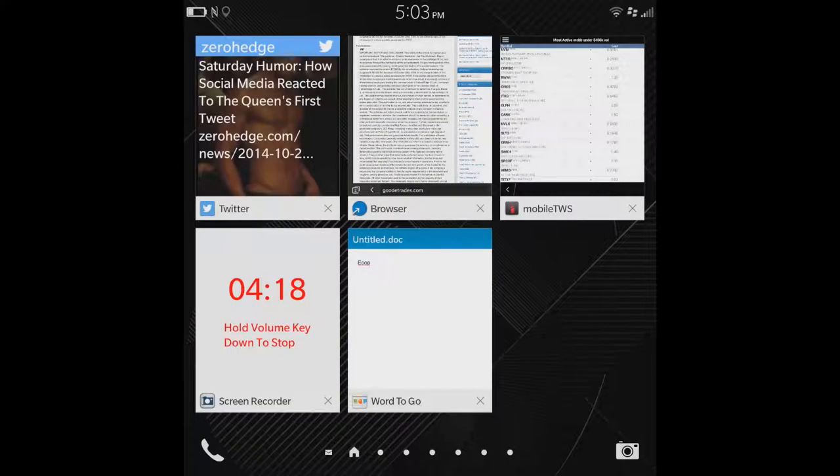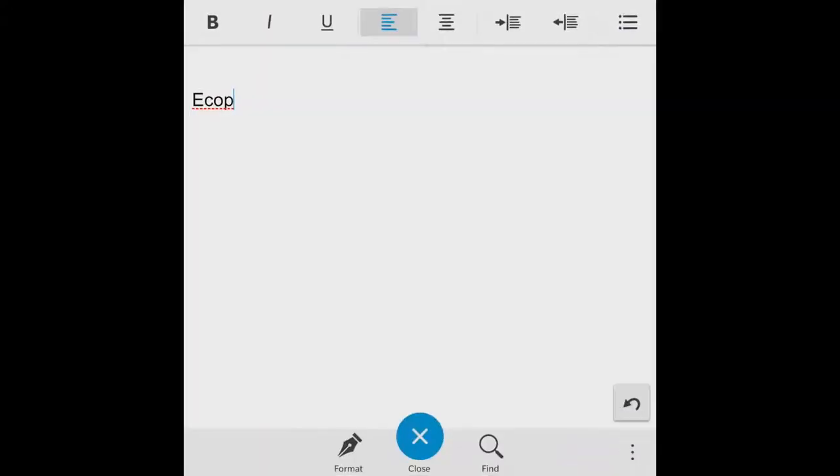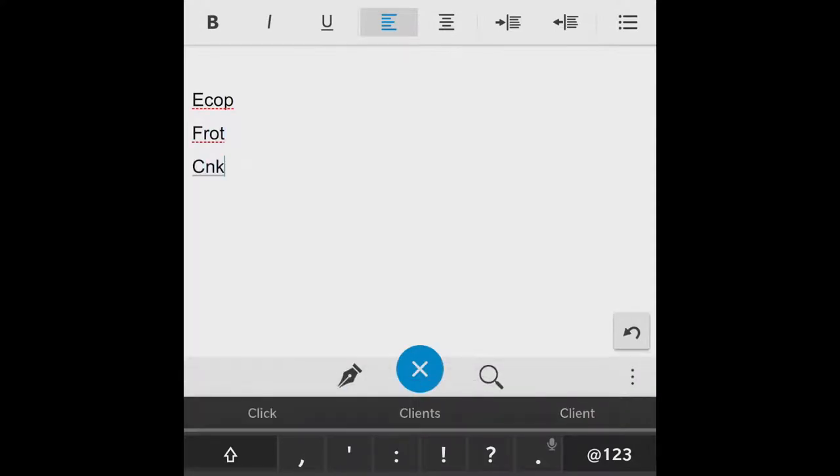I'll go back into my emails, find my list, and just start building it in a Word document — and that would be my watch list for the night. I'm not going to do every ticker, but this is just an idea how I use my BlackBerry Passport to make my watch list at night.